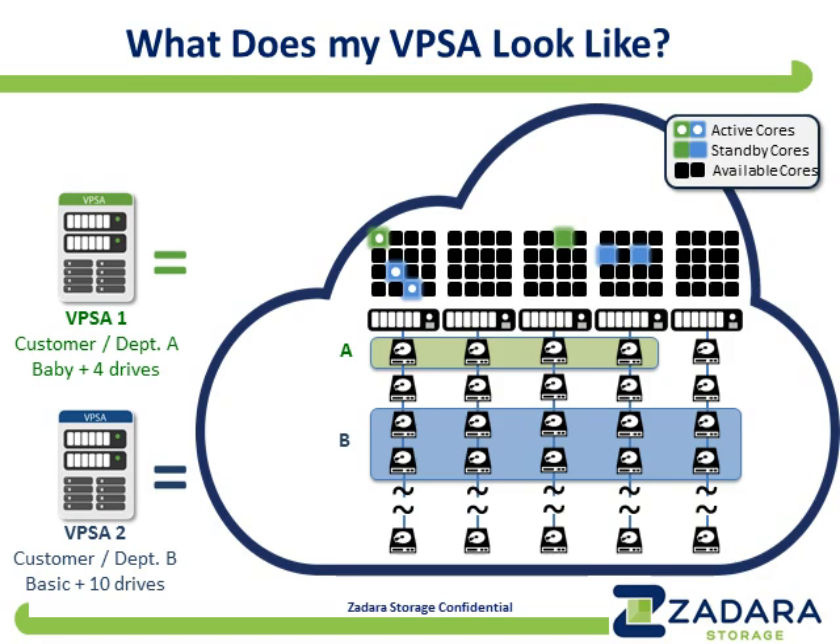That means the customer requested our smallest controller — the baby size. We define a number of controller sizes with names starting with the letter B: baby, basic, boost, blazing, etc. In this case, the smallest controller plus four drives. On the storage node on the left, we've allocated one green core to this customer, and in the middle node also one green core — the left is the active one, the right is the standby one, which is how we achieve high availability. We've also assigned four drives across four nodes to this VPSA.